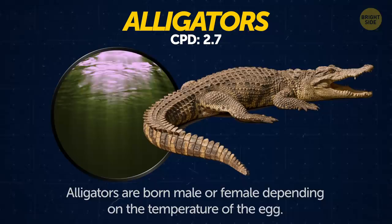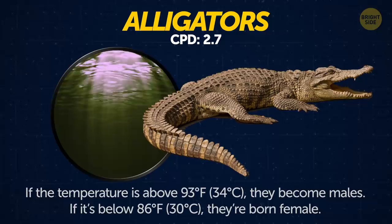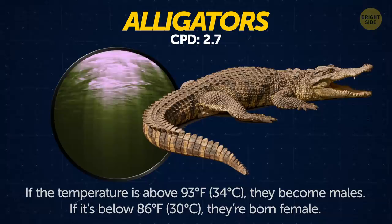Alligators. Alligators are born male or female depending on the temperature of the egg. If the temperature is above 93 degrees Fahrenheit, they become males. If it's below 86 degrees, they're born female.